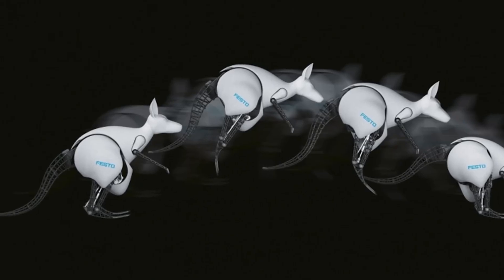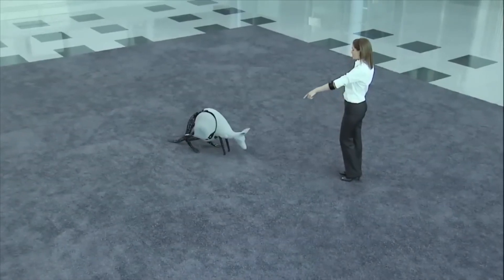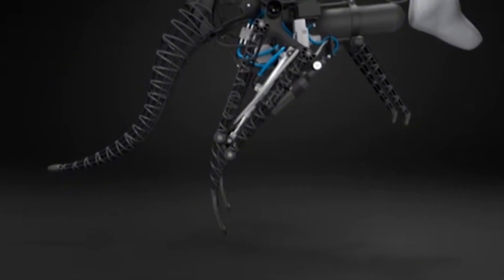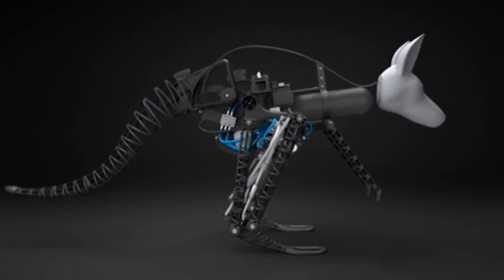While the bionic kangaroo is currently limited to jumping and positioning itself, it showcases immense potential for further development. Although it's not yet ready for widespread consumer use, it offers a glimpse into a future where such advanced robotic companions might become a part of everyday life.